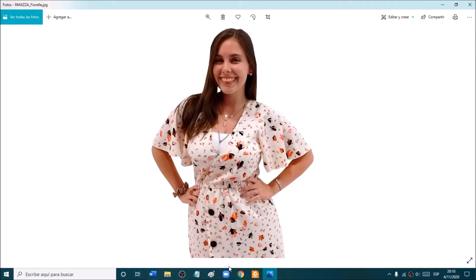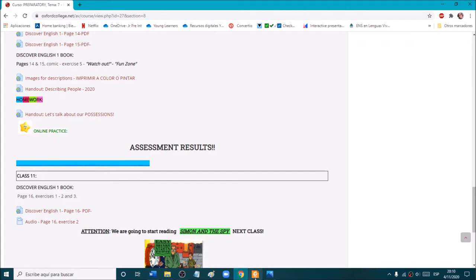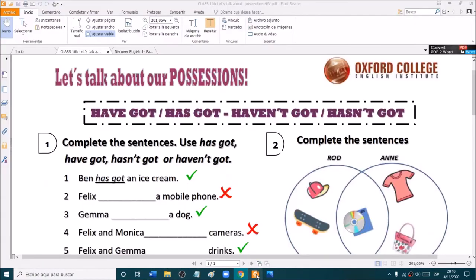Hello, everyone! How are you? I'm Fiore, and today we're going to start this class by checking the homework. Remember that the homework was this one, a handout called Let's Talk About Our Possessions. So let's see.